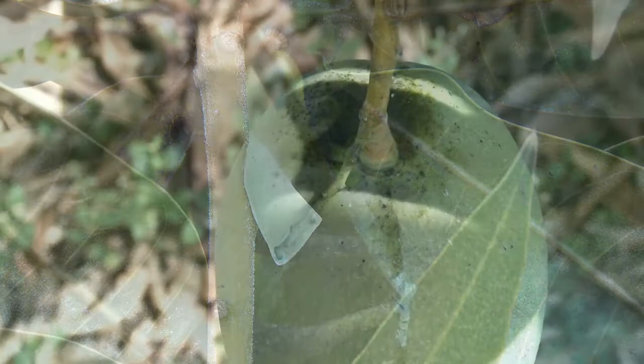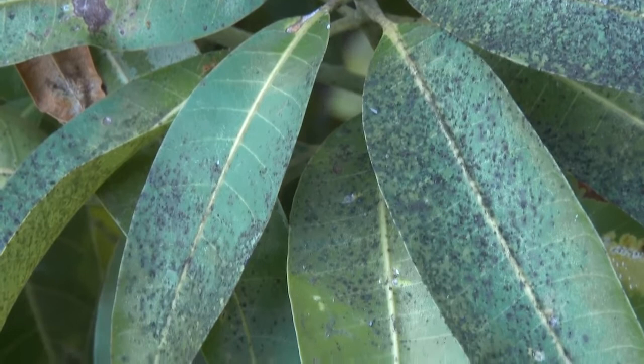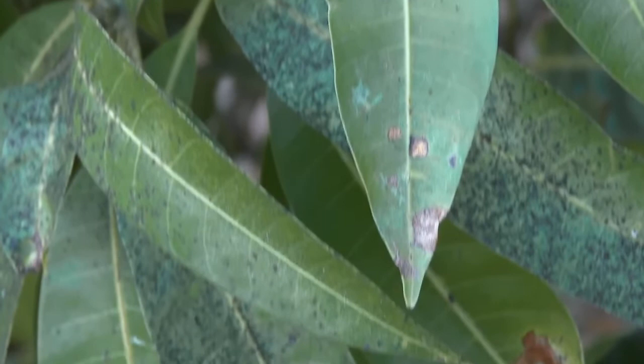Planthoppers excrete honeydew and an infestation will generally be indicated by the presence of sooty mould, which grows on the honeydew. The presence of sooty mould may also be due to an infestation of mango leafhopper or other sap-feeding insects.